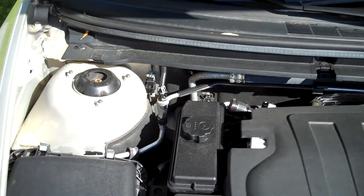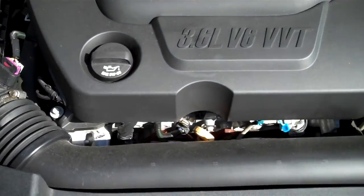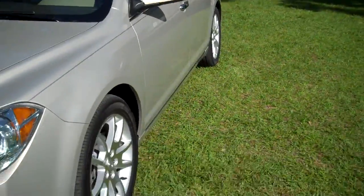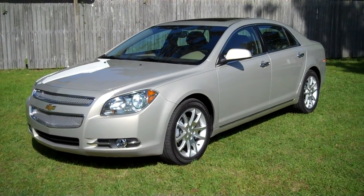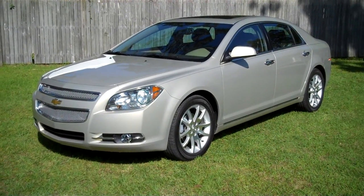It does have the 3.6 V6 engine. Runs perfect. 2012 Chevrolet Malibu LTZ. Leisure used cars, 850-265-9178.